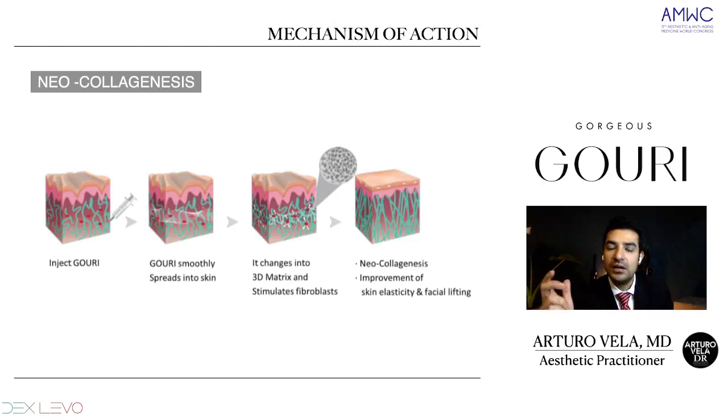The mechanism of action has a lot to do with neocollagenesis. When we inject GOURI, we inject it into subcutaneous compartments. GOURI will smoothly spread into the skin. As it comes in liquid form, it will create a 3D matrix — this web of solubilized PCL will stimulate the fibroblasts. Stimulating the fibroblasts creates new collagen, improves skin elasticity, and gives us the final result: facial lifting.